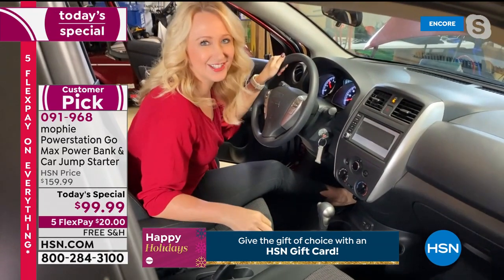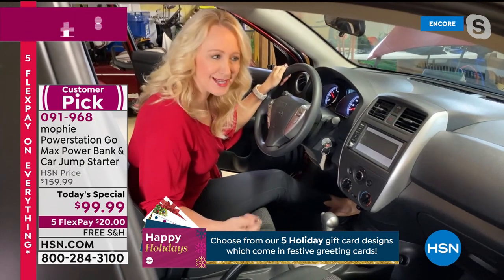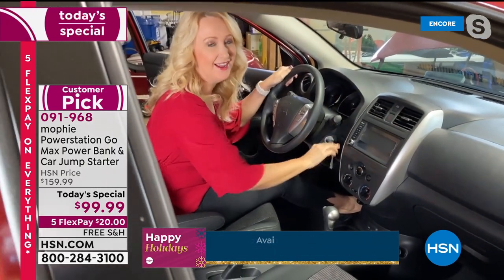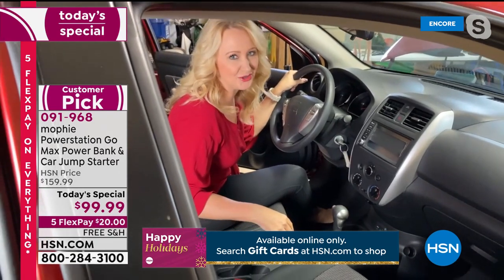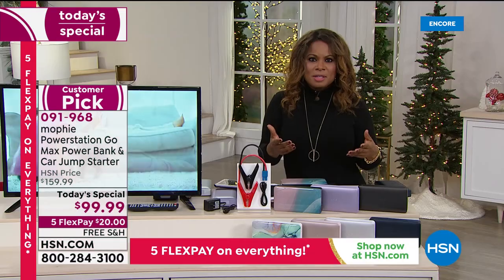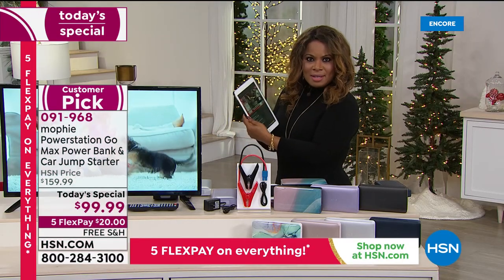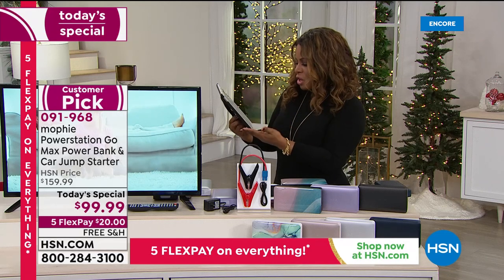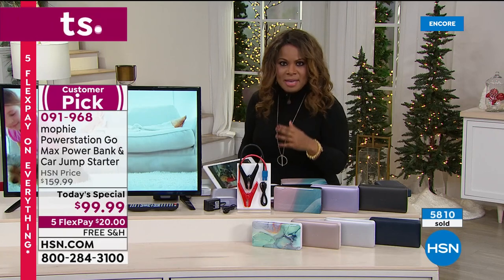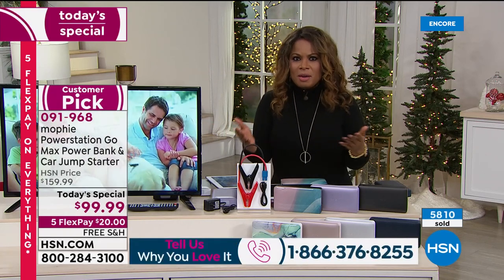That means you now have enough power to start your car and get out of that situation. Someone like me who was scared to do it was able to do it in less than two minutes. It's amazing technology and so easy — everybody can do this. Great testimonials are coming in live on Facebook — Monica Grace Watson says she definitely recommends Mophie.